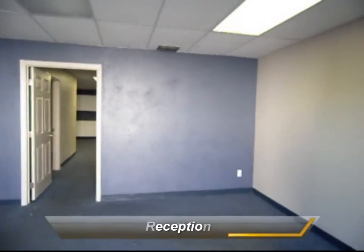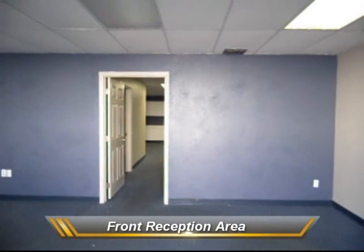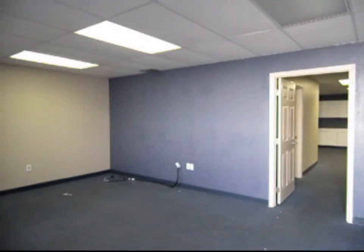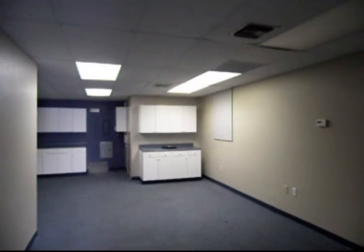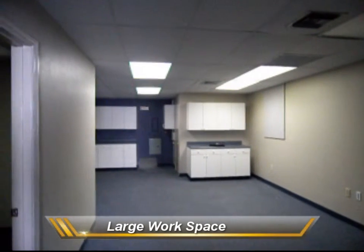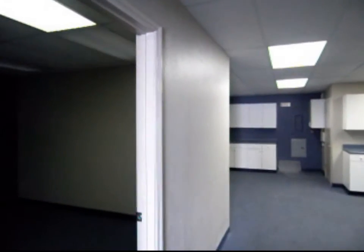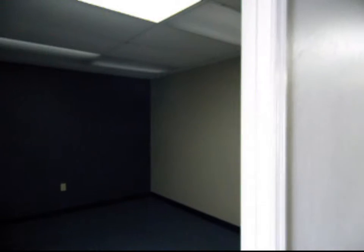A beautiful reception area. We have a large work space. This could be used as a separate office, or that wall could actually come down and you could open it up.